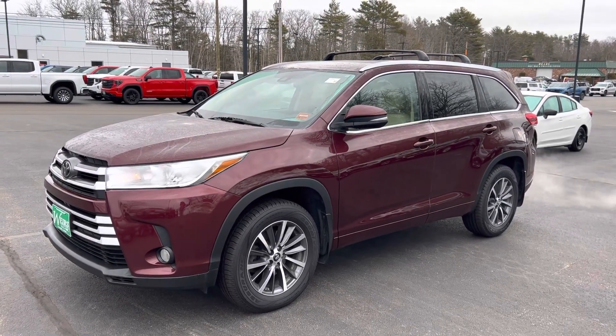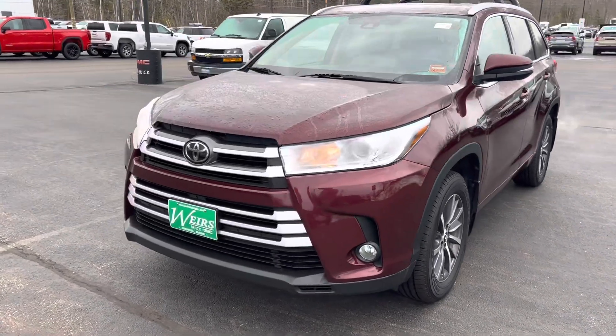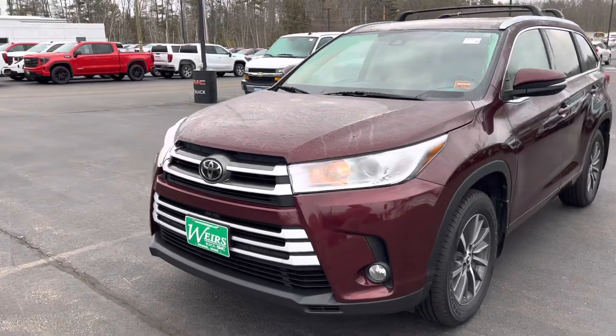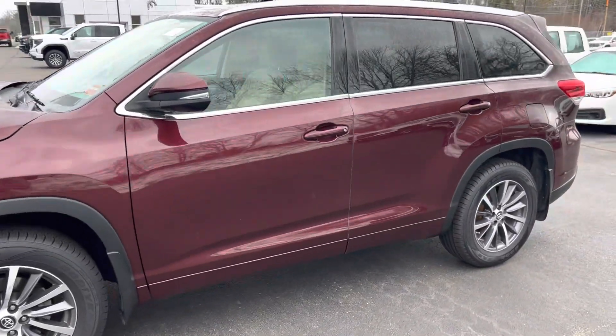Good morning, Josh over here at Weir's Motor Sales. Wanted to give you a closer look at this 2017 Toyota Highlander. Beautiful car inside and out, very pretty color. I just wanted to be able to give you a closer look fully around this car and I'll give you a quick peek on the inside as well.